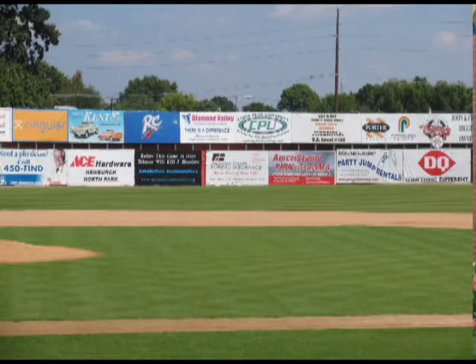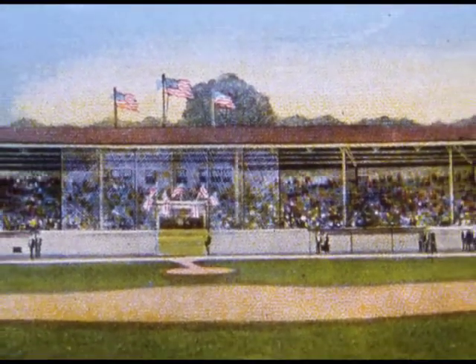Many other renovations have occurred through the years. The fence has been added and a ticket booth has been added. But it still has that great old ballpark feeling when you come here to watch an Otters game.